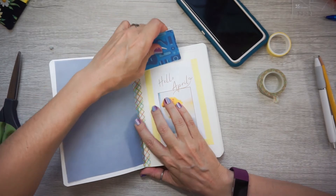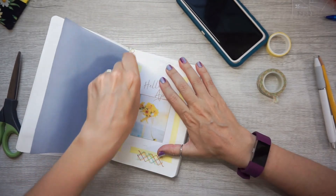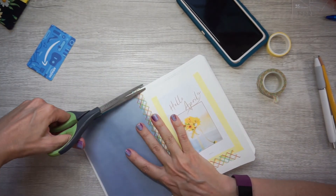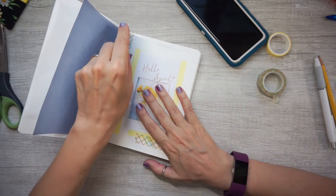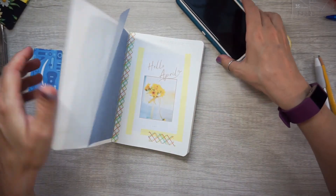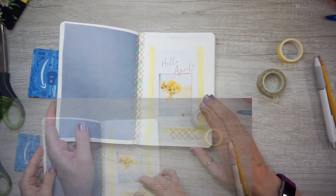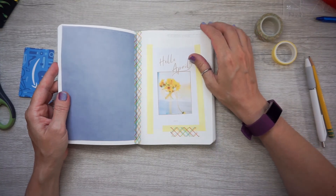I run my card down making sure it's really in there, then cut the extras off. Alright, let's move on.